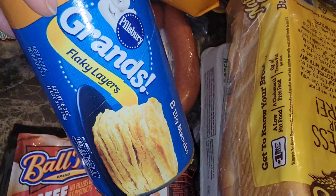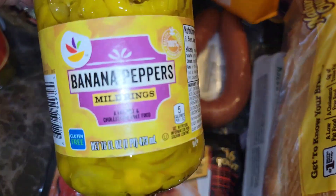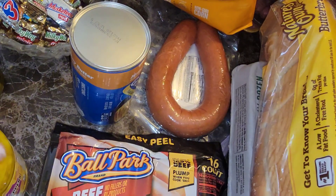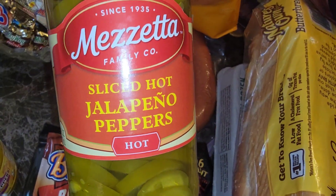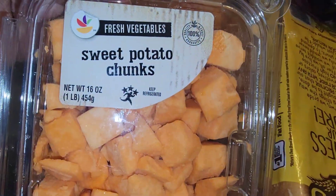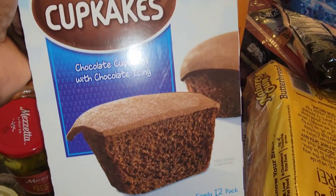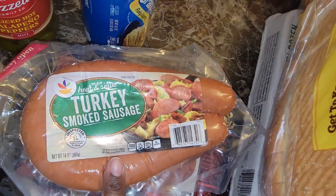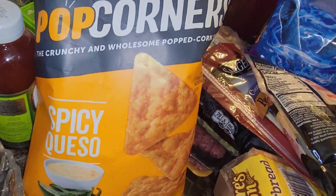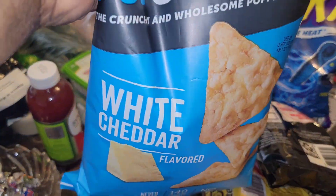We have some grand flaky biscuits, some banana peppers, some sliced hot jalapeño peppers, sweet potato chunks, chocolate cupcakes, turkey sausage, turkey smoked sausage, Popcorners — we got the spicy queso and then the white cheddar.